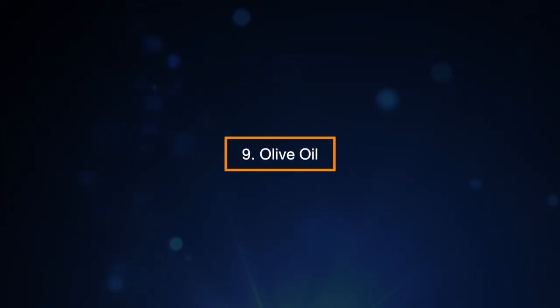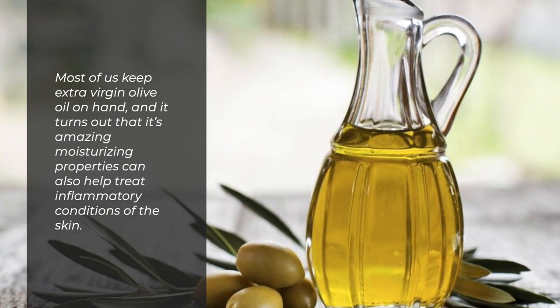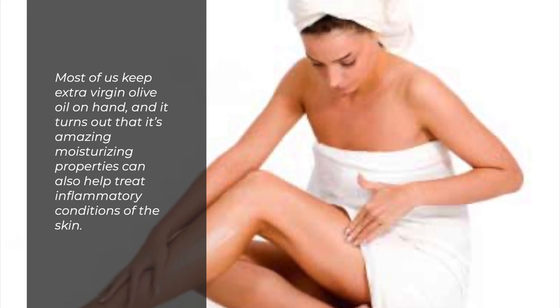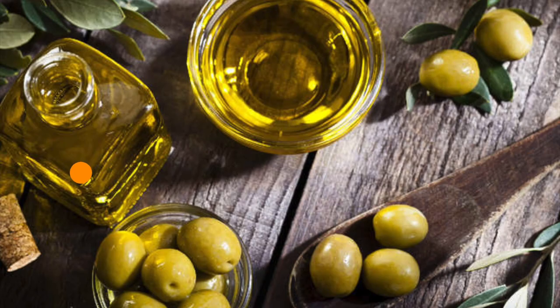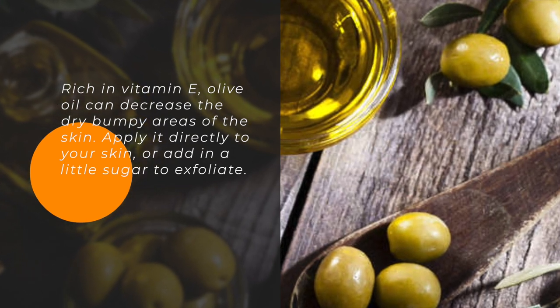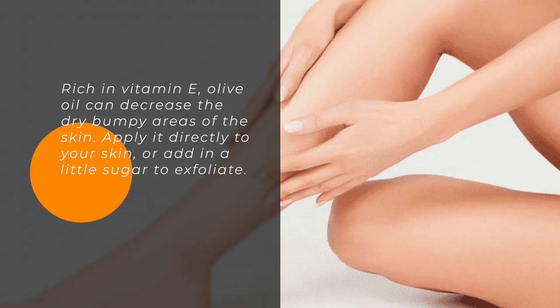9. Olive Oil. Most of us keep extra virgin olive oil on hand, and it turns out that its amazing moisturizing properties can also help treat inflammatory conditions of the skin. Rich in vitamin E, olive oil can decrease the dry, bumpy areas of the skin. Apply it directly to your skin or add in a little sugar to exfoliate.